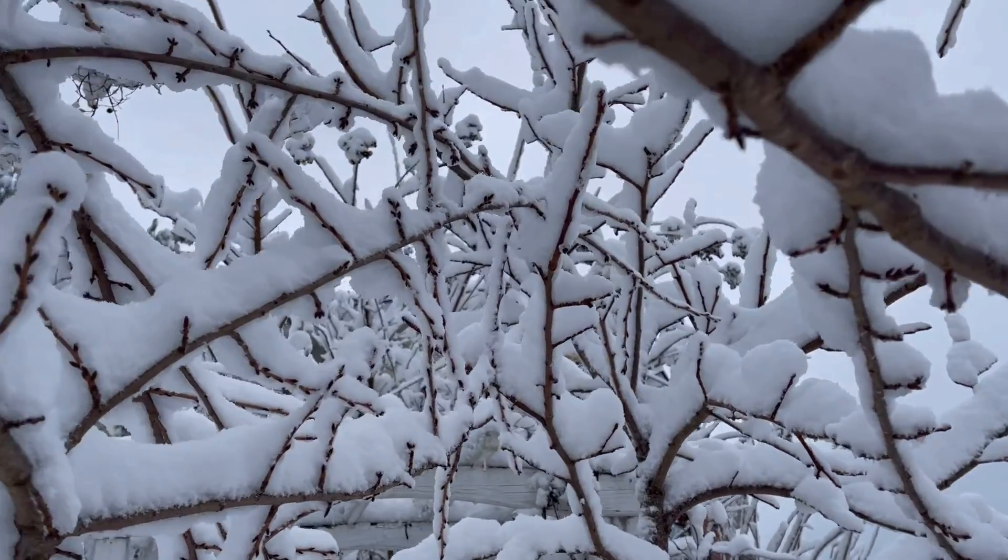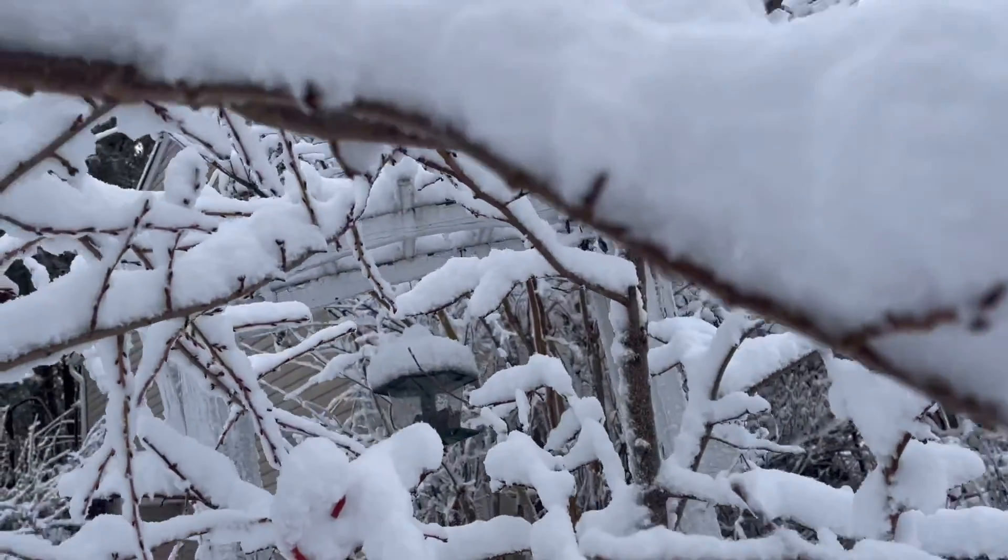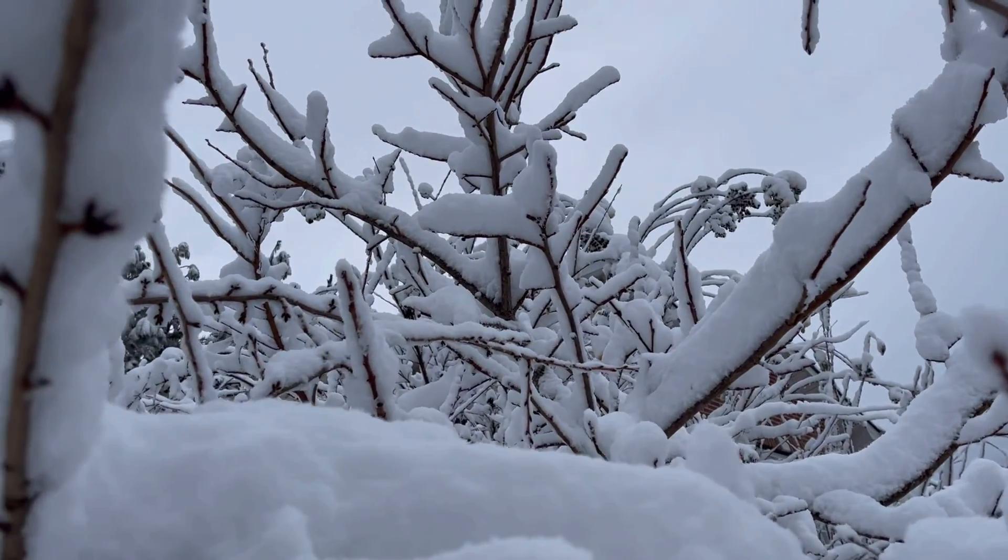That was the persimmons where I harvested the fruits. Good thing I did, because now it's covered.